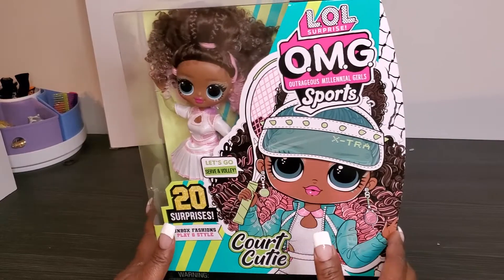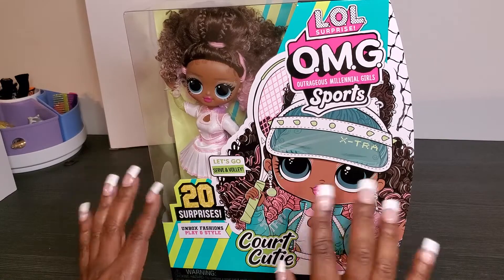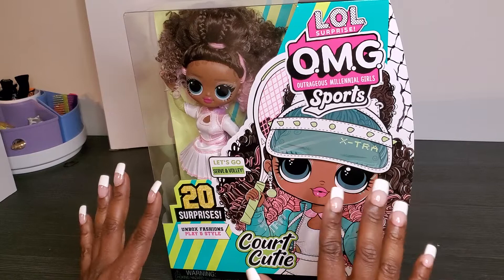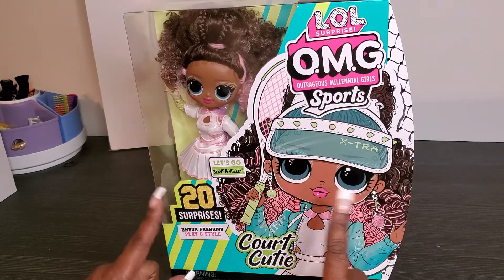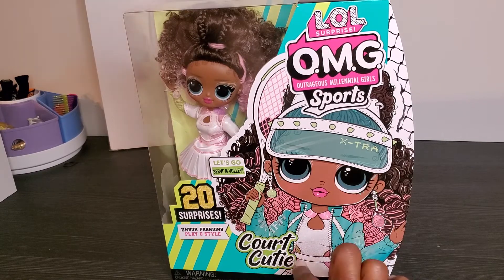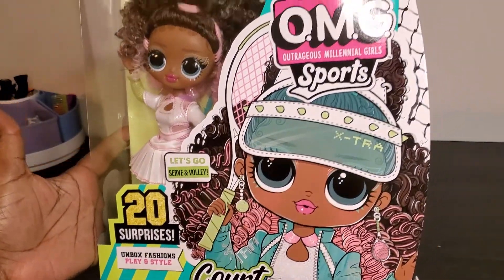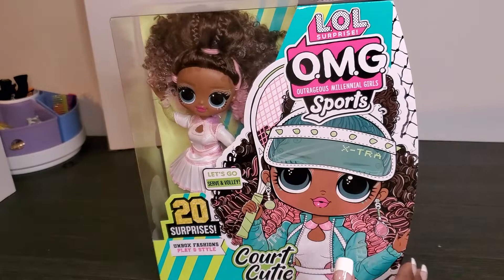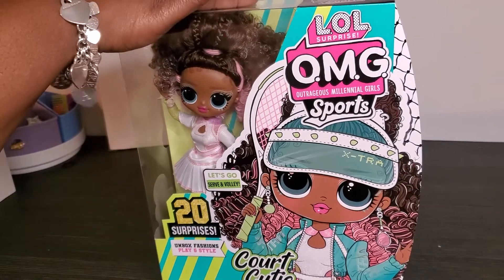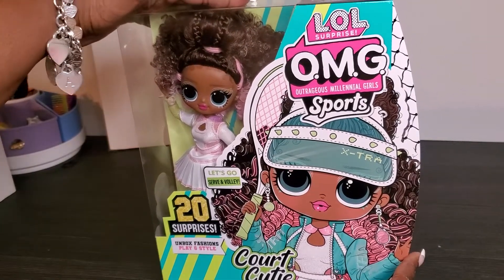Hey hey hey and welcome to Brooklyn's Barbie Bae! Today we are back with another unboxing of a LOL OMG Surprise doll. This is the newest of the series — the Sports Series. We have the beautiful Court Cutie, and on the front of the package it says 'Let's Go, Serve and Volley.' I really wanted her because she reminded me of Serena Williams, who is retiring. This is my ode to Serena Williams.